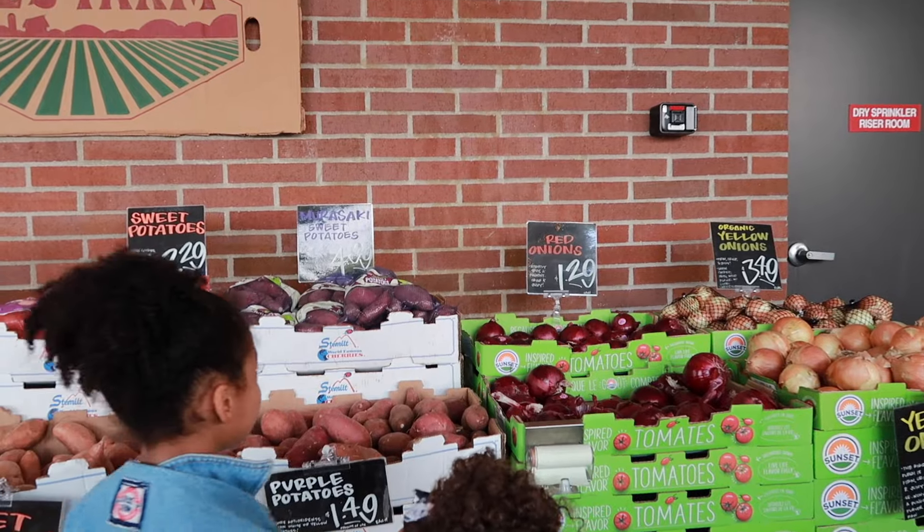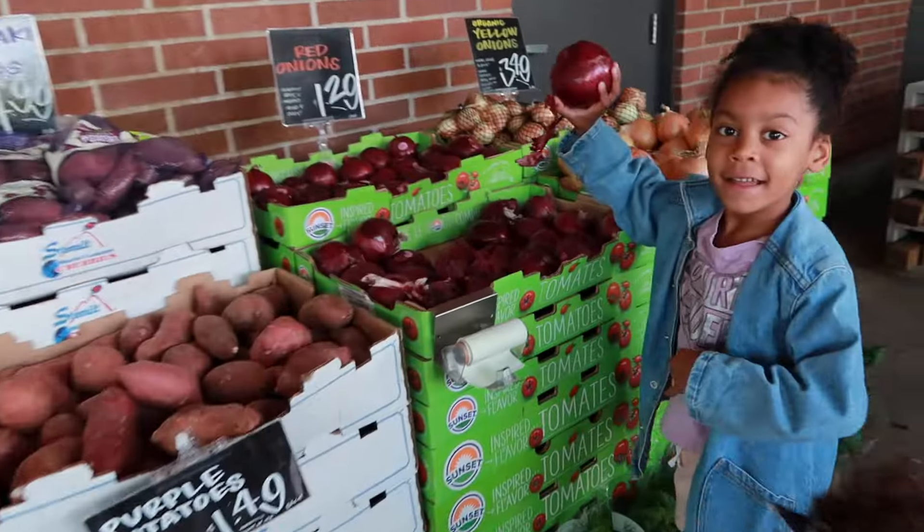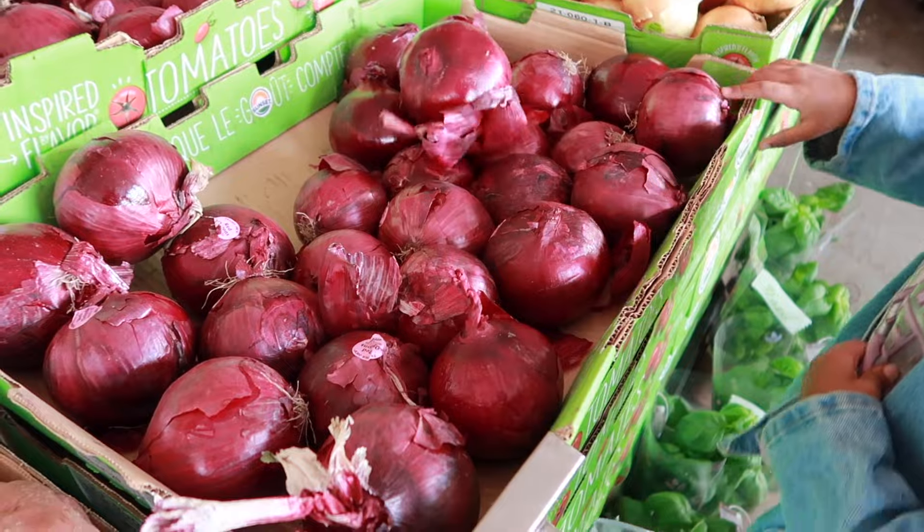Okay then we're gonna need one red onion. Can we find a small one?